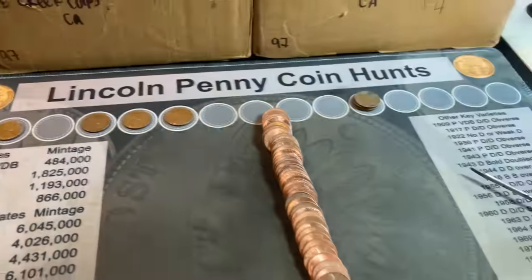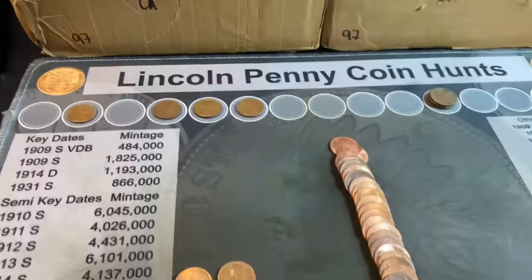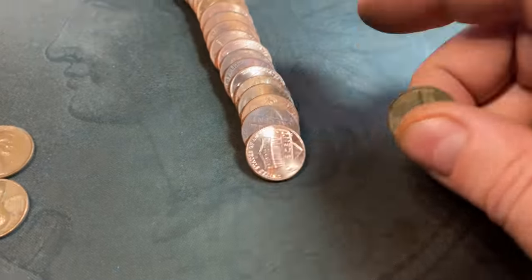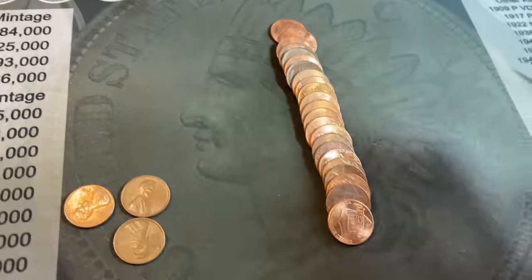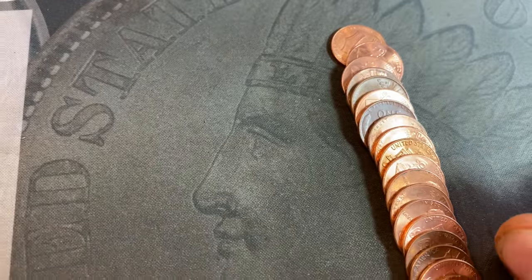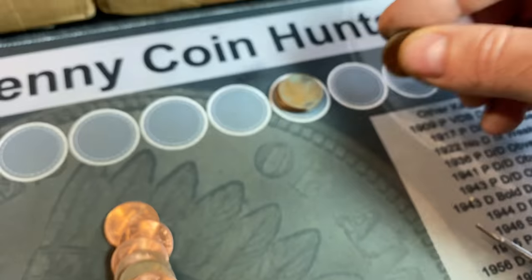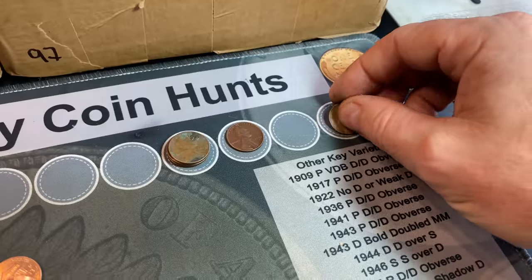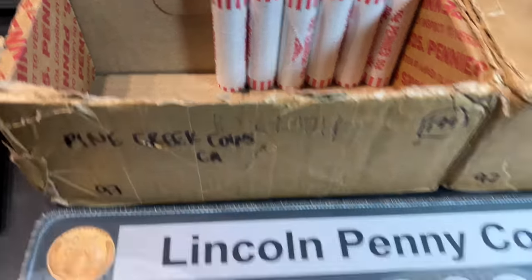Roll 39 is going to be our best roll of the box — we have eight wheat cents on the board and three more in this roll. The front one is a 1946 Philadelphia. When I flattened them out I spotted another that looked old by the seven, so wheat cent number 10 is a 1954 Denver and wheat cent number 11 is a 1957 Denver. The box is heating up with only 11 rolls to go.